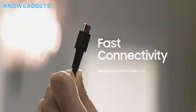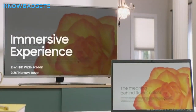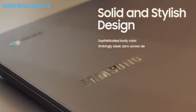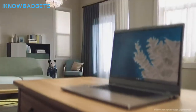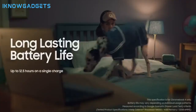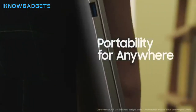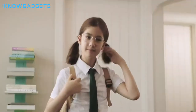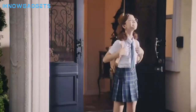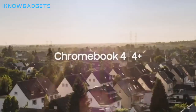Military-grade durability — built tough to withstand the rigors of everyday use. Ultra-fast connectivity with gigabit Wi-Fi for seamless online experiences. Advanced security with multiple layers of built-in virus protection. Impressive battery life of 12.5 hours for uninterrupted productivity. Check the links in the description for detailed insights and reviews on the Samsung Chromebook 4.